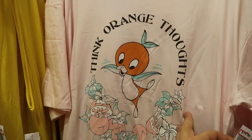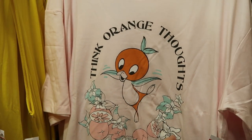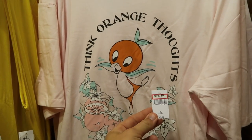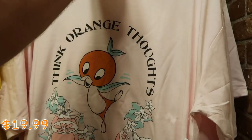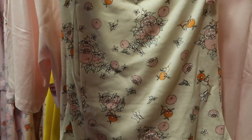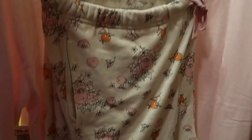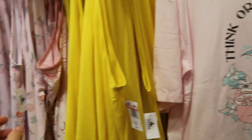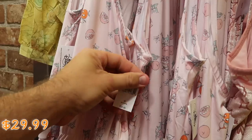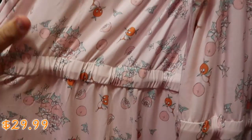Over in the women's section they have a great deal on the original Florida Orange Bird pajama set — it says 'Think Orange Thoughts,' with a bunch of oranges and the Orange Bird, $20 marked down from $50. And you actually get the Orange Bird shorts as well with the Orange Bird all over. They also have a whole romper set — $29.99 marked down from $55, in a lot of different sizes.